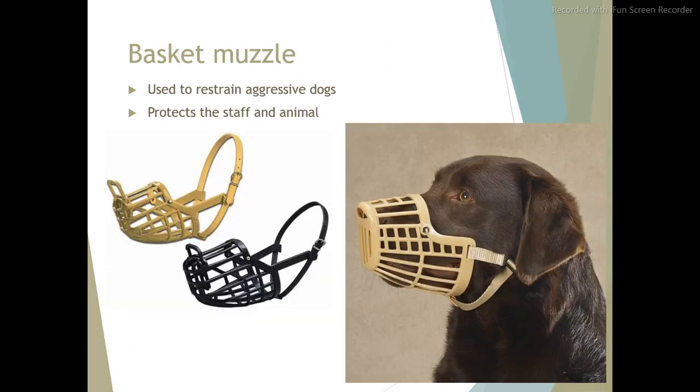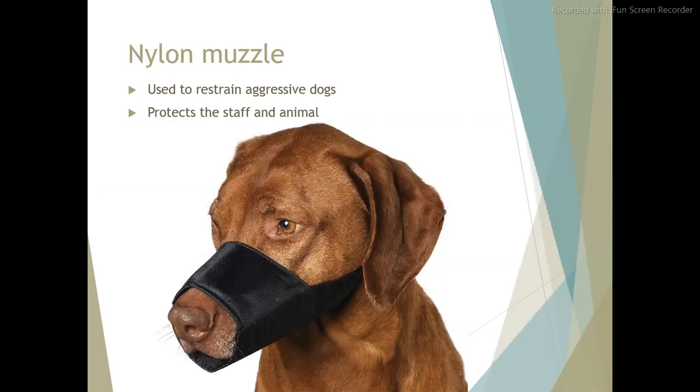Basket muzzle. Used to restrain aggressive dogs. Protects the staff and animal. Nylon muzzle. Also used to restrain aggressive dogs and protects both the staff and animal.